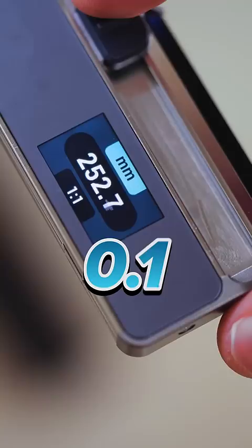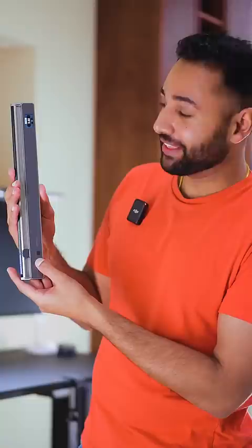This is why the NeoRuler is the future of rulers. For starters, this thing is accurate to the nearest 0.1 millimeters, 10 times more precise than a standard ruler.